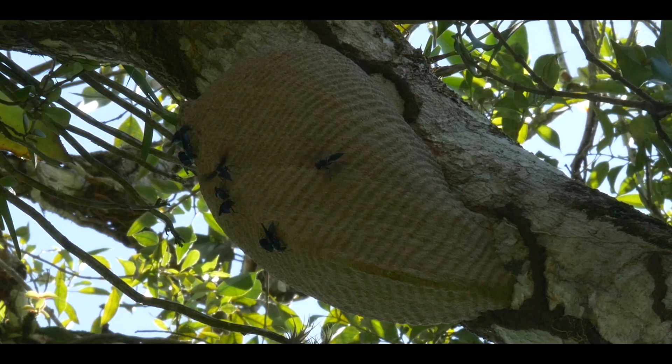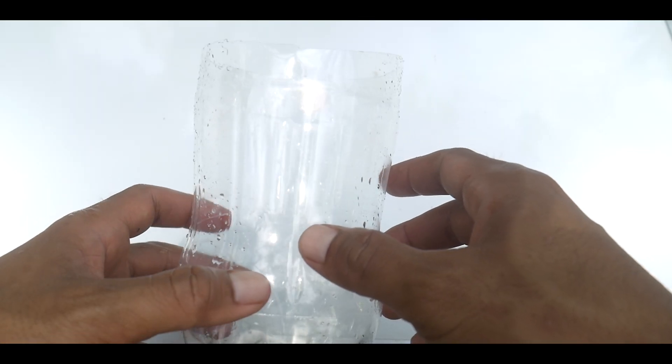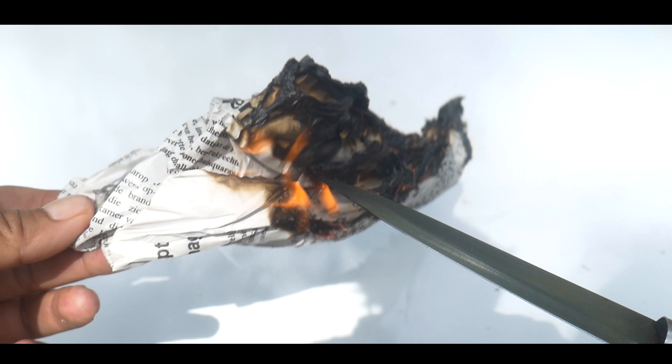It's a very large nest. I've been observing this nest for the past week and I've been trying to catch these wasps for the last three days.